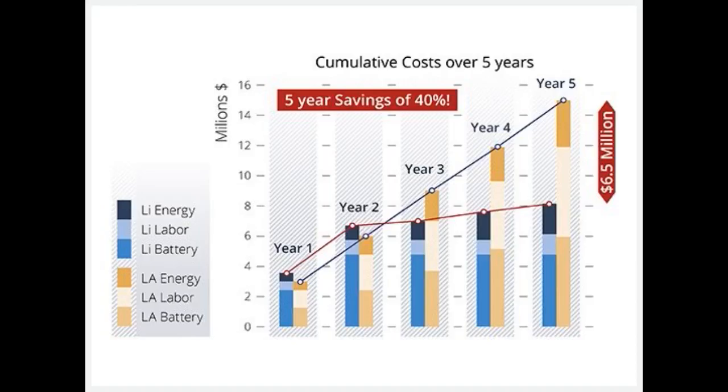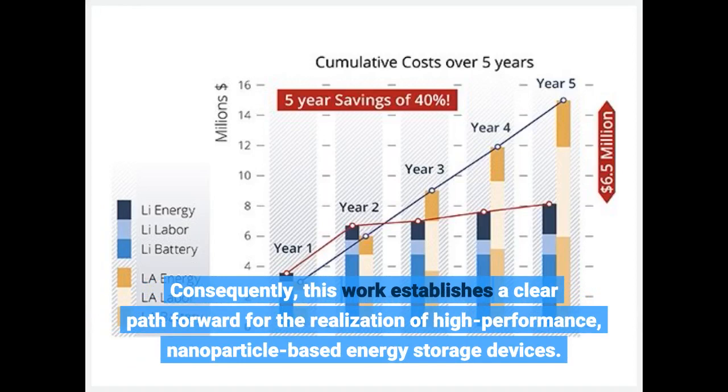Consequently, this work establishes a clear path forward for the realization of high-performance, nanoparticle-based energy storage devices.